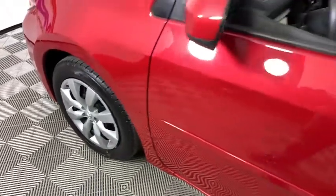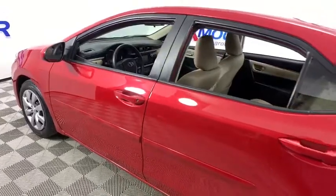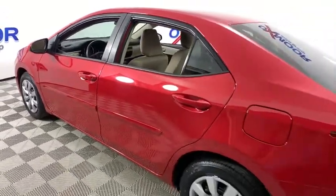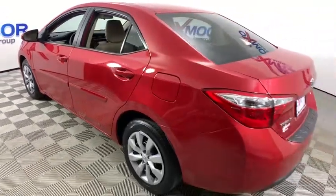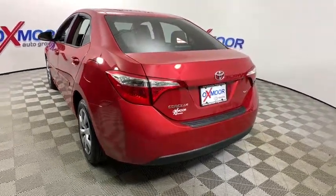Stop by and take a look at the 2016 Toyota Corolla. The Corolla is still a great option for those who want dependability, comfort, and value. This vehicle has less than 30,000 miles. Here are some of this vehicle's great options.